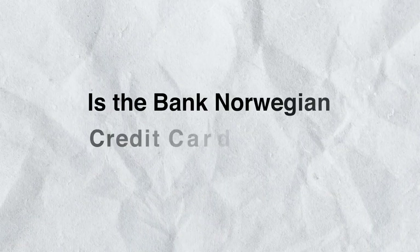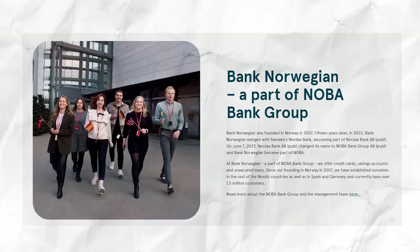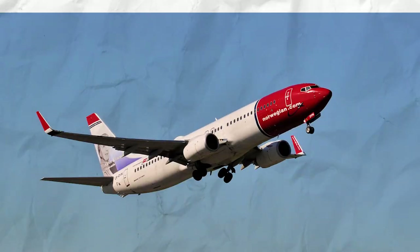By the end of the video, I will also tell you whether this credit card is suited for you or not. While relatively new to the German market, this Norwegian-born bank has been shaking up the industry since its inception in 2007. Initially known for its partnership with Norwegian Air Shuttle, Bank Norwegian has since expanded to multiple countries across Europe.